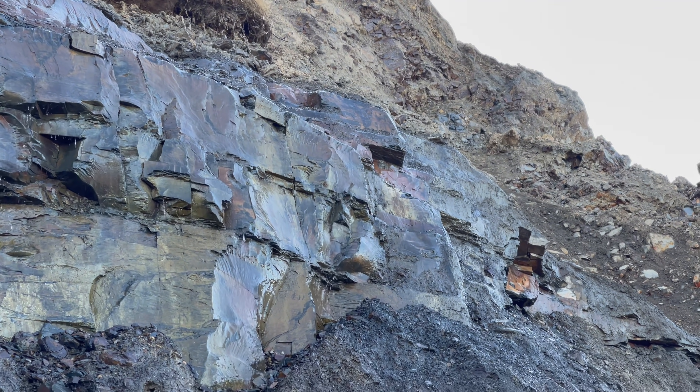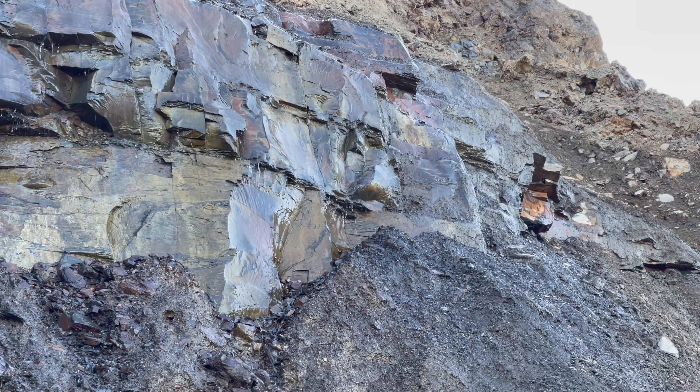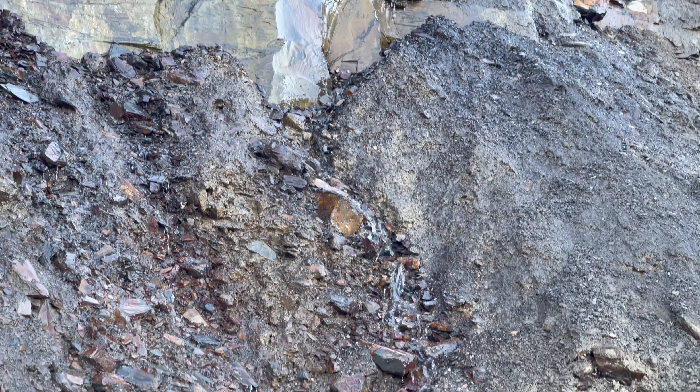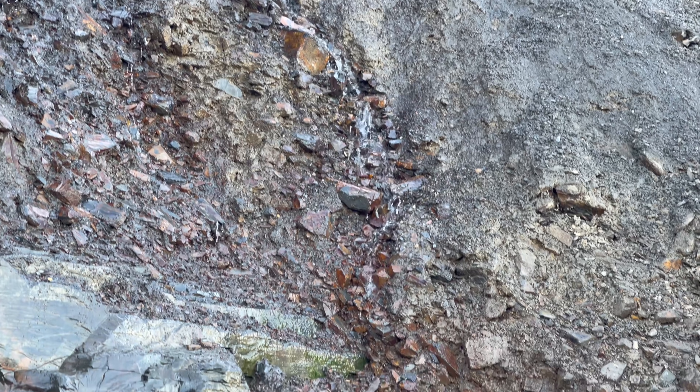Of the bits of the nodule that we did manage to break off, we couldn't really see any fossils inside. We had to abandon the rest of this nodule because it was just too difficult to open up.